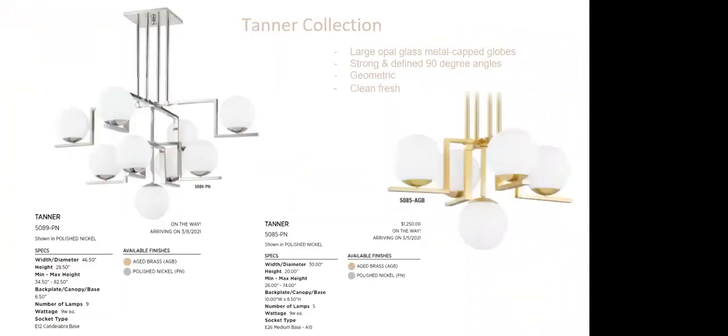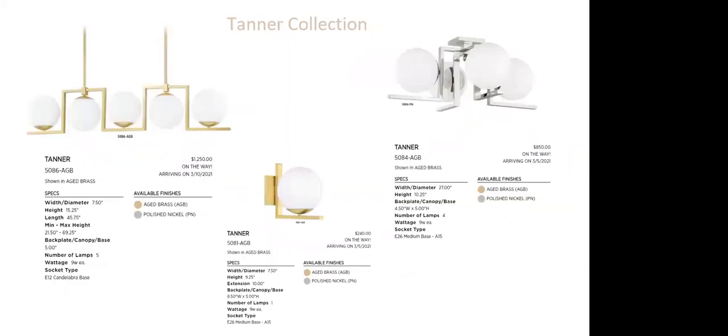The Tanner collection features large opal glass capped globes. The large fixture is 46.5 inches wide. We love the detail of four center pipes running down for integrity and visual detail — rather than a single or double stem. The strong 90-degree angles on the metal piping are very clean and fresh. Orbs are still very popular, but this is a unique take. The collection also includes a linear fixture, wall sconce, and semi-flush.